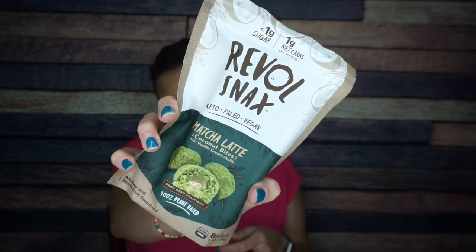Oh, we have the Rebel Snacks. This is the Matcha Latte Coconut Bites. I'm not really a fan of matcha, but I really love the other Rebel Snacks that came in a previous KetoCrate, so hopefully I will like these. For two bites — and there are four per container, which is always a really good size — there are 130 calories, 14 grams of fat, seven total carbs, three fiber, two allulose. That means there is one gram of net carbs per serving.